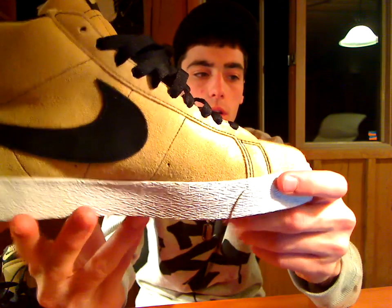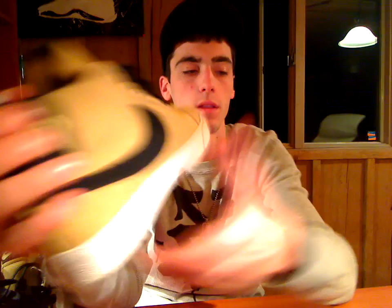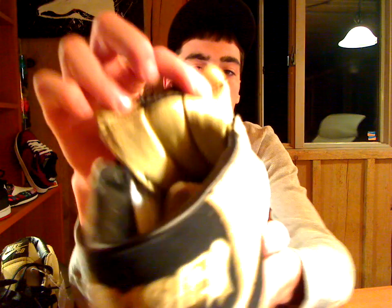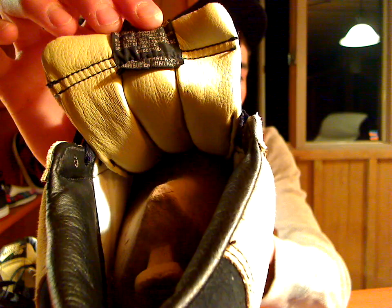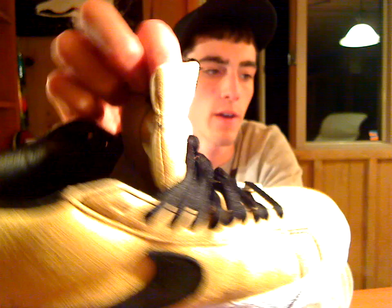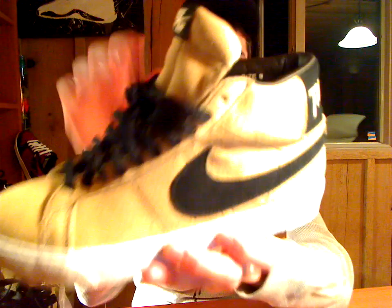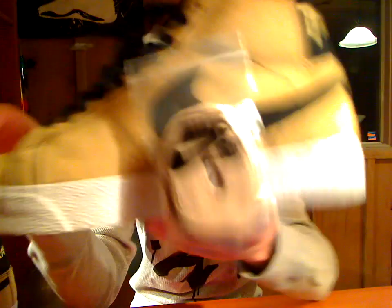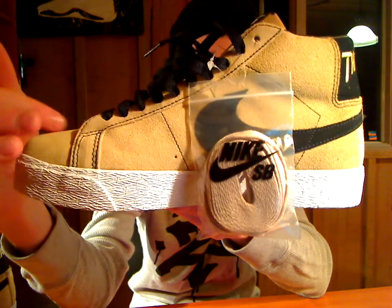White midsole, gumsole on the bottom. The tongue has a premium tan leather in there — very, very nice and comfy. It's got a nice black premium leather on the inside, very comfortable as well. Comes with a spare set of laces in that same tan color to match the suede.